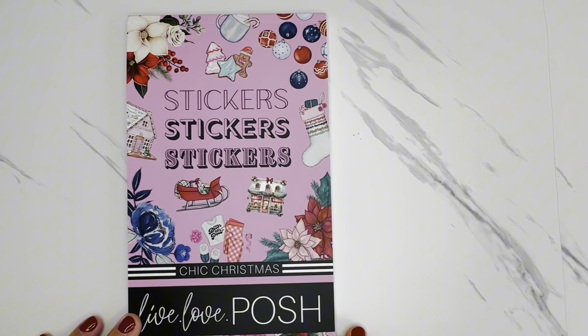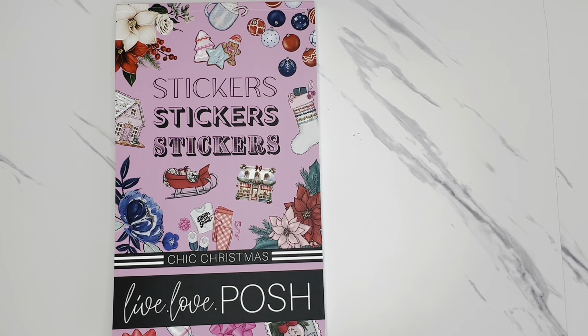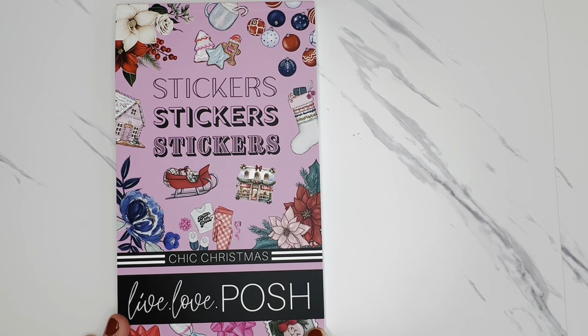Definitely check this out. At the time of filming, Live Love Posh has a great Black Friday type of sale going on for about a week, with so many great sticker books on sale as well as covers and other accessories. So this is a great time of year if you've had your eye on certain sticker books to check it out and see if they're on sale.